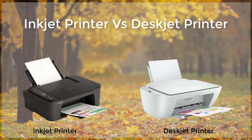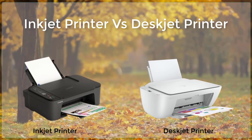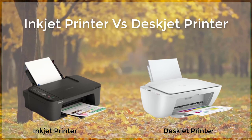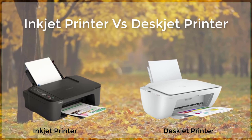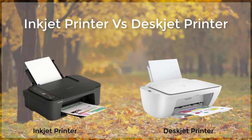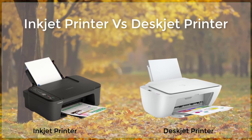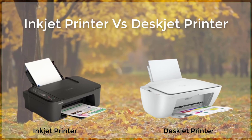Inkjet printers use a technology called inkjet printing to produce high quality, detailed images and text. They work by spraying tiny droplets of ink onto paper, which then form the images and text that are printed. This technology allows for a high degree of precision, making it ideal for printing photographs, graphics, and text. Inkjet printers are also relatively inexpensive, making them a popular choice for home and small office use.